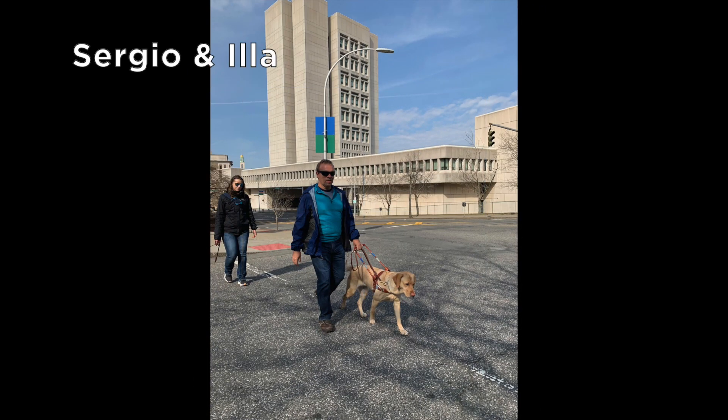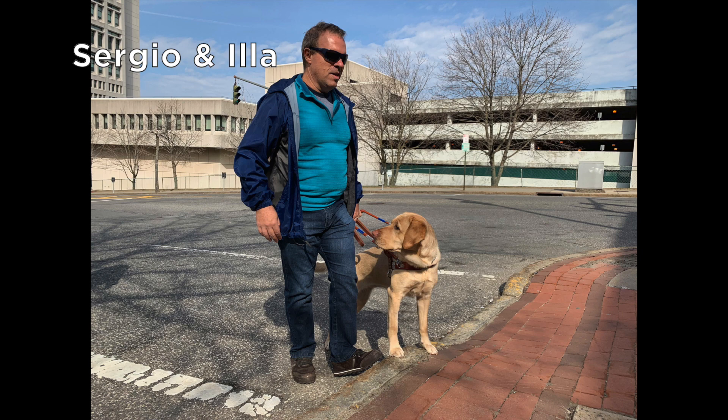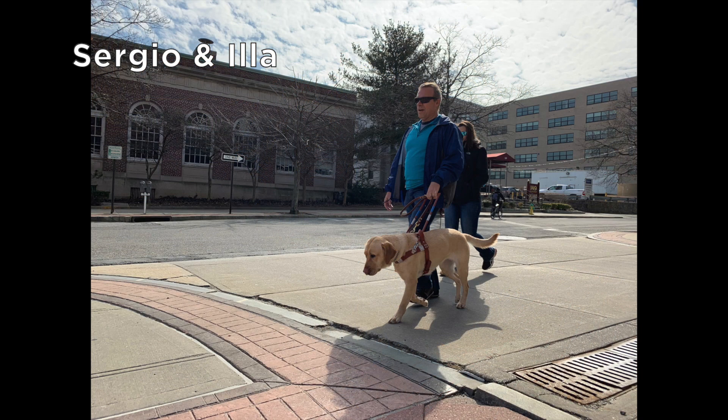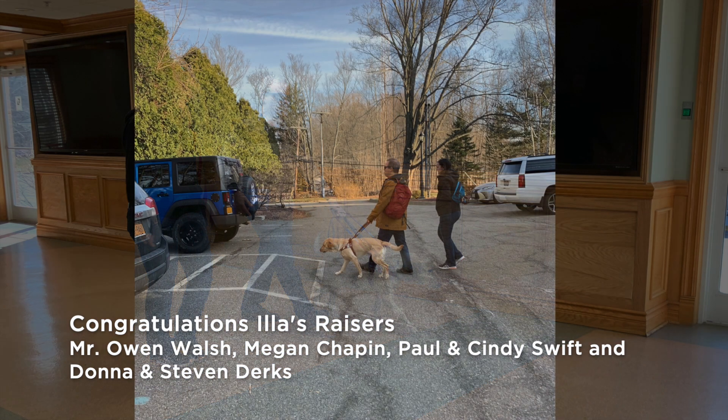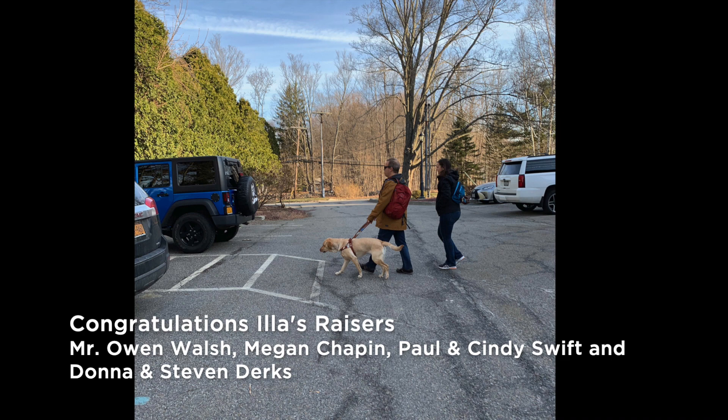This is Sergio and his yellow lab Illa walking through a wide paved area. As her front paws touch the curb, Illa turns to look back at her new partner. As she guides Sergio, Illa is focused on the irregular surfaces up ahead. Sergio and Illa are actively training in Alumni Hall with the instructor. Illa leads Sergio through a faded crosswalk in an open parking area.